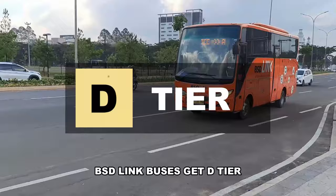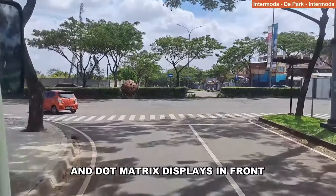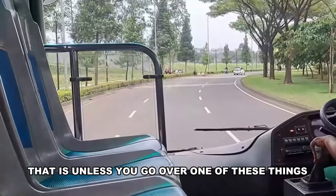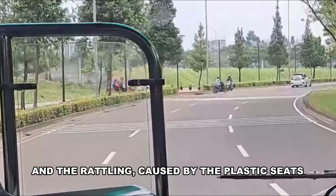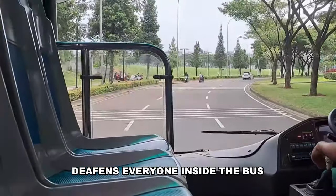BSD-linked buses get D tier. The buses themselves are pretty decent with two automatic doors and dot matrix displays up front — that is, unless you go over one of those speed bumps and the rattling causes the plastic seats to smash against the body and deafen everyone inside.